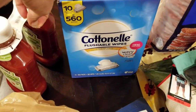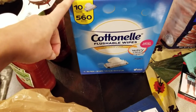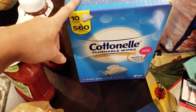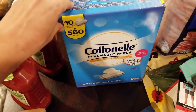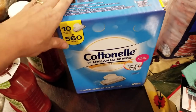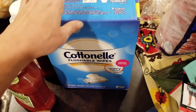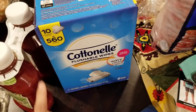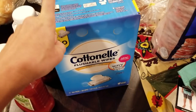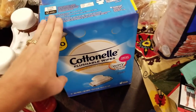I picked up the Cottonelle flushable wipes. I actually usually get the Kirkland brand, but this one was on sale so it worked out to be actually cheaper. The Kirkland brand does go on sale every once in a while, which makes them a great deal. I think I need to stock up next time the Kirkland brand goes on sale, because we go through quite a bit of these, especially now that my three-year-old is potty trained.